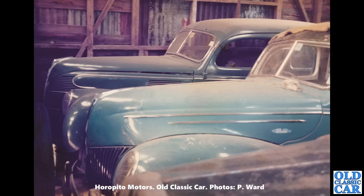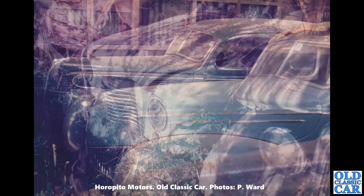If you know what happened to these cars or have any updates on them, please let me know.